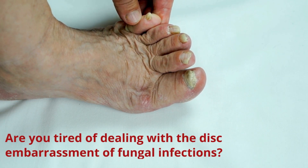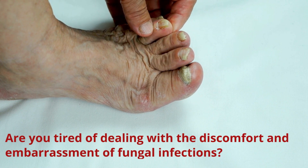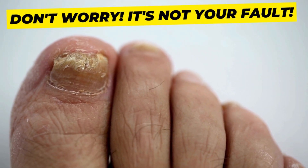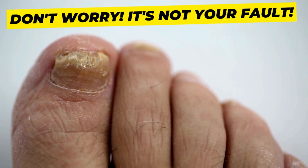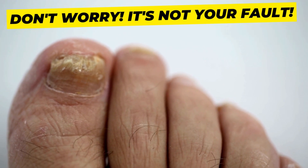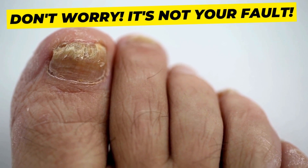Are you tired of dealing with the discomfort and embarrassment of fungal infections? Have you tried every solution out there but nothing seems to work? Fungal infections are caused by the overgrowth of fungi in or on the body, and they can affect various areas such as the skin, nails, and hair, leading to a range of uncomfortable symptoms including itching, redness, and foul odors.